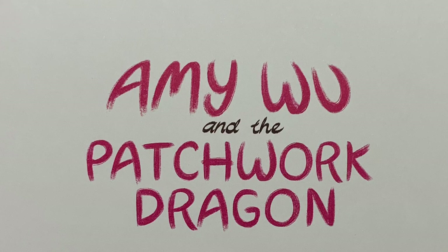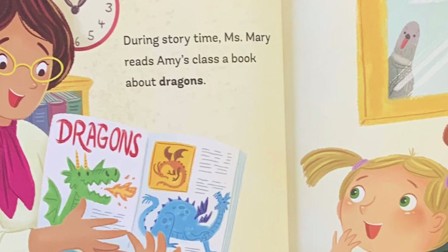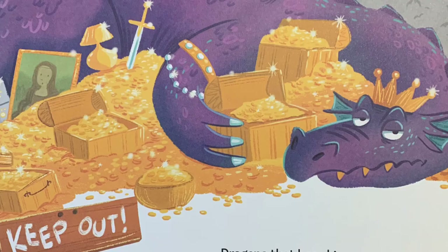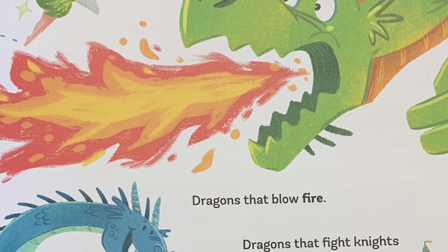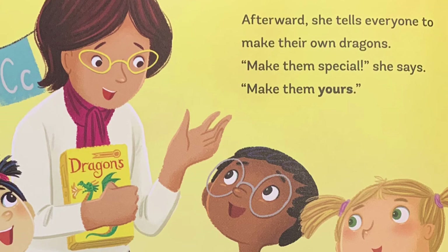Amy Wu and the Patchwork Dragon. During story time, Miss Mary reads Amy's class a book about dragons. Dragons that hoard treasure. Dragons that blow fire. Dragons that fight knights in gleaming armor. Afterwards, she tells everyone to make their own dragons. Make them special, she says. Make them yours.